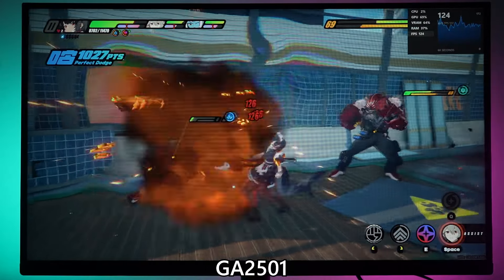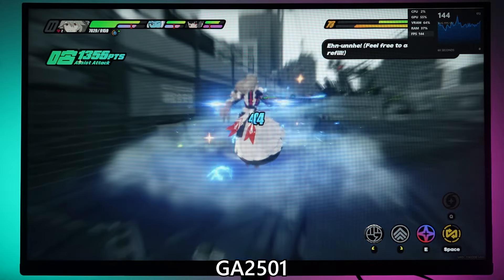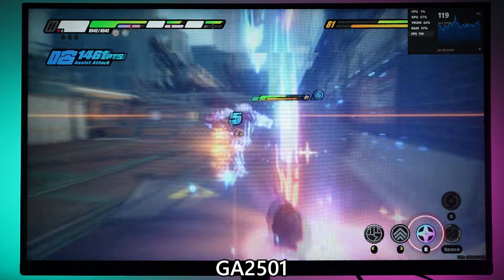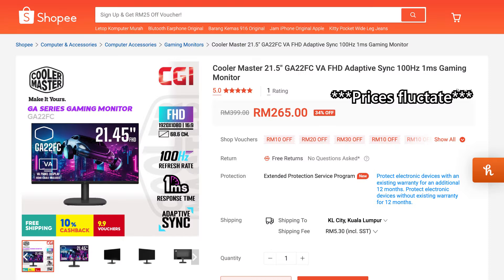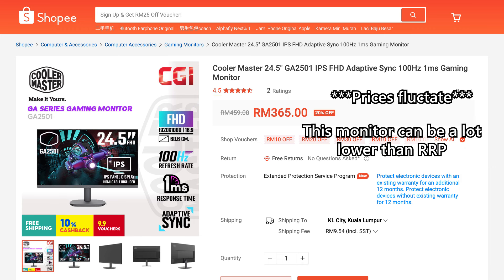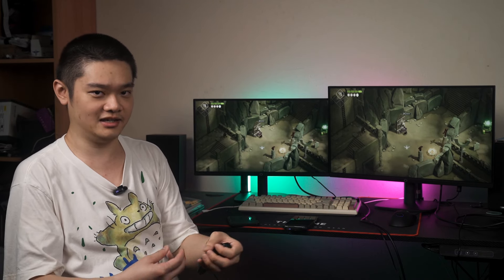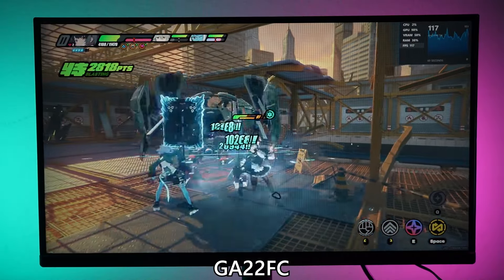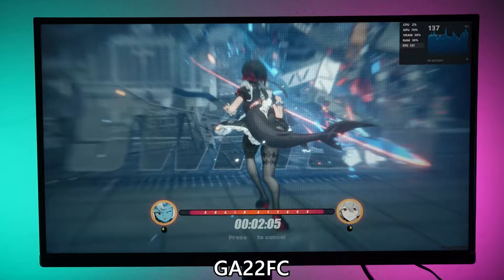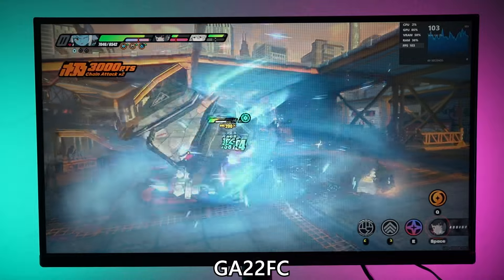These monitors are great for someone who wants a cheap, reliable monitor. You are indeed getting what you paid for, and I can't complain for that price — they just work and they're reliable. The GA22FC is at RM279 and the GA2501 is at RM539 in Malaysia. The bigger one is obviously more expensive and has a better display panel, but the resolution and refresh rate remain the same, and the stand on both monitors is identical. So if you're paying more, you aren't getting a better stand anyway.